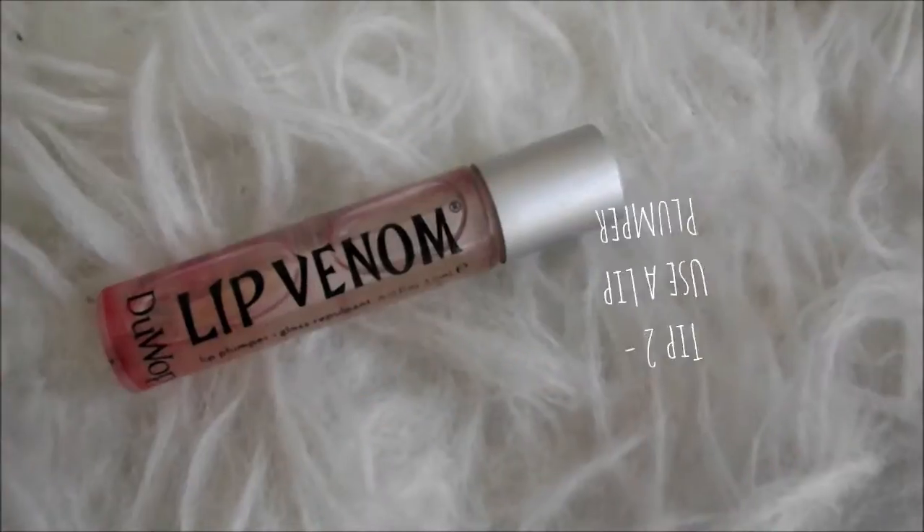Next up is a lip plumper. This is a great product to slightly enhance your lips and make them a little bit fuller. I wouldn't say it overly plumps your lips, but it's a great tool to have to plump them up slightly — great for a night out.